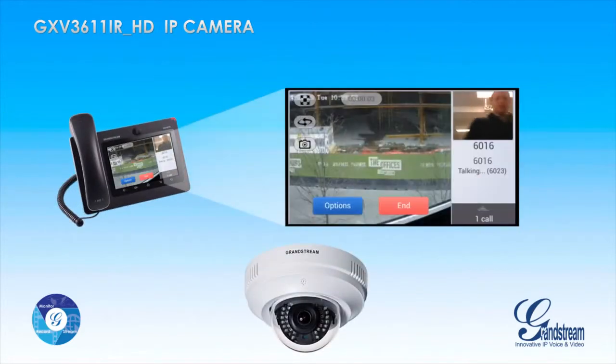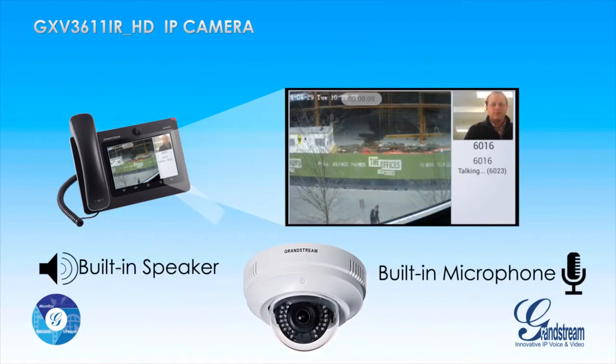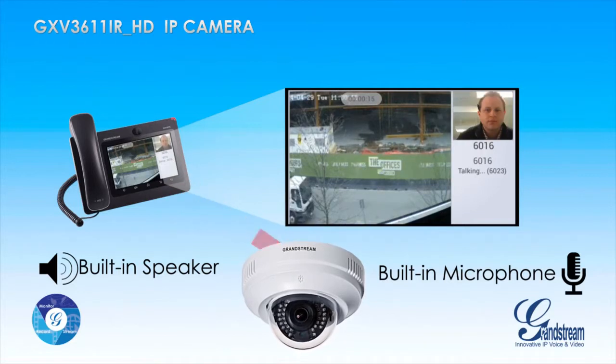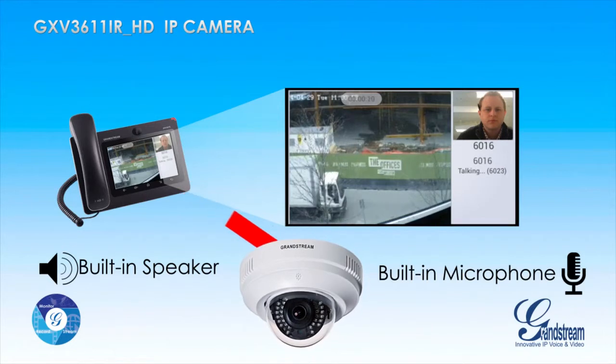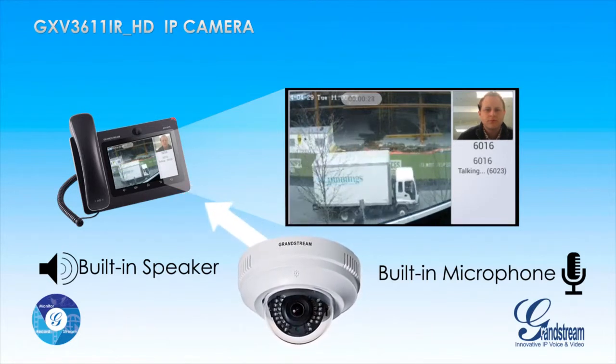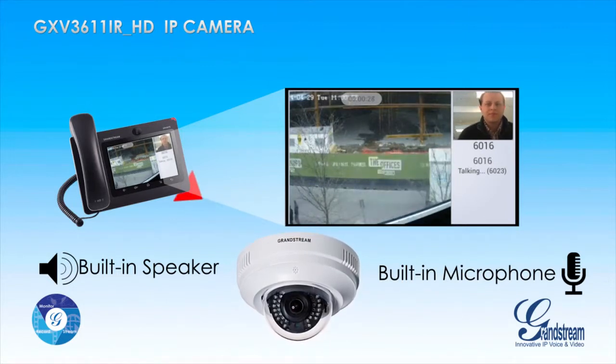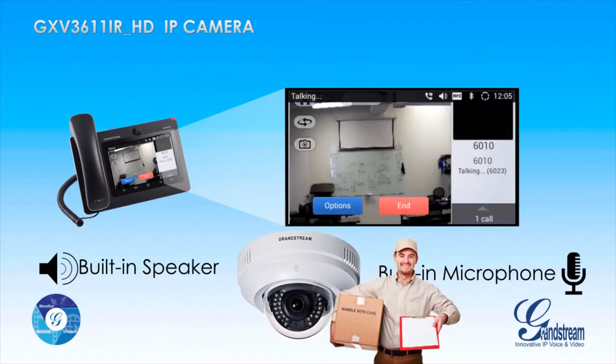The GXV3611iRHD uniquely features an integrated microphone and speaker in order to offer users the ability to create an intercom-like solution. Register the camera as an extension on your IP PBX and make voice over IP calls to any GXV3611iRHD and speak to someone near the camera, for example a delivery person.